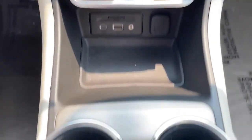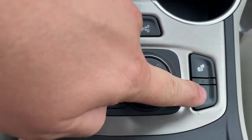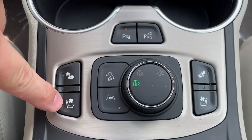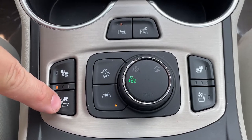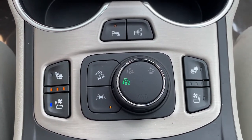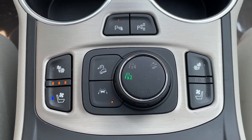To activate this feature, all you have to do is locate the button on the console right here. Here's one for the passenger, and here's one for the driver. It has high, medium, and low settings. And within just a few seconds after pressing it, you'll feel the cooling effects on your back — much like heated seats or a heated steering wheel.